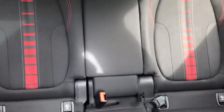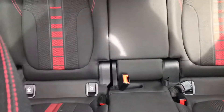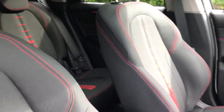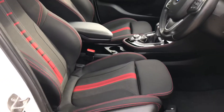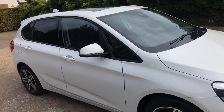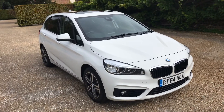Three proper seat belts in the rear, two of the seats with ISOFIX, and the bench moves backwards and forwards to allow the boot to be made bigger or smaller accordingly. Why not arrange to come and see it?